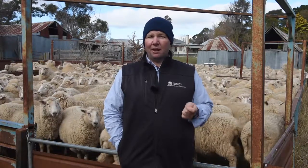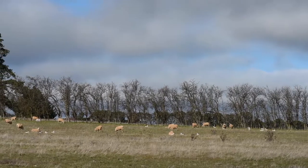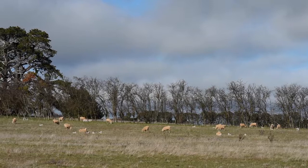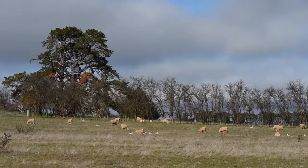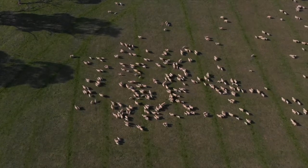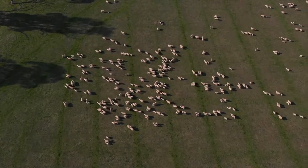Other things to consider: mob size. We really know the mob size of our ewes can have a big influence. The size of the paddock can also have a big influence, but really the number of ewes in a paddock lambing at one time will have a big influence on how successful they are at rearing that lamb. Also the amount of mismothering that we get.